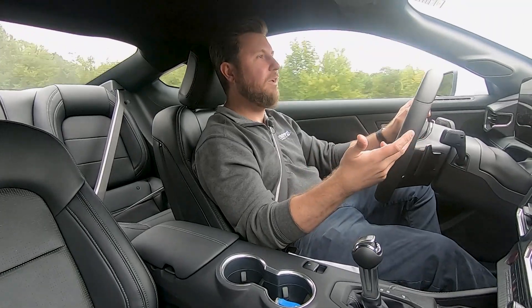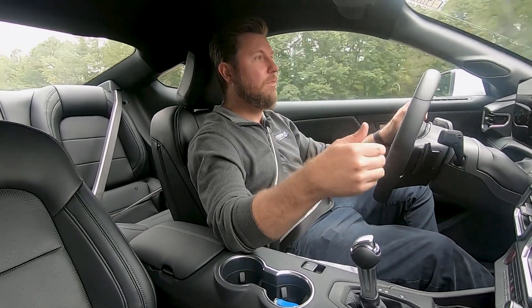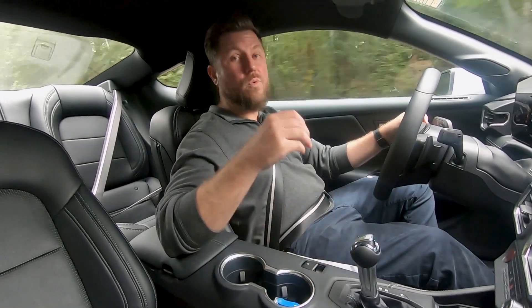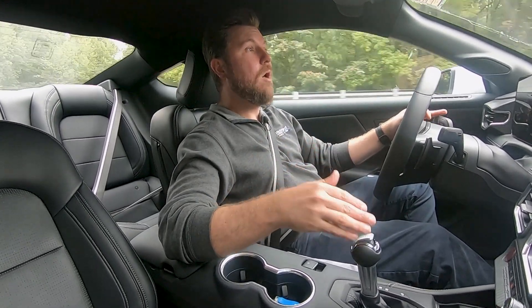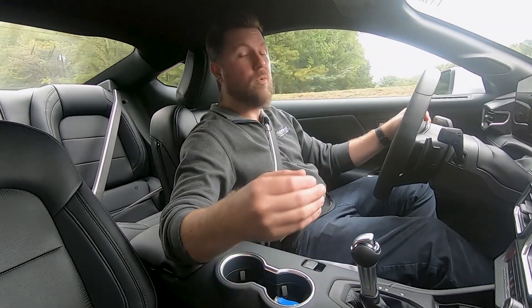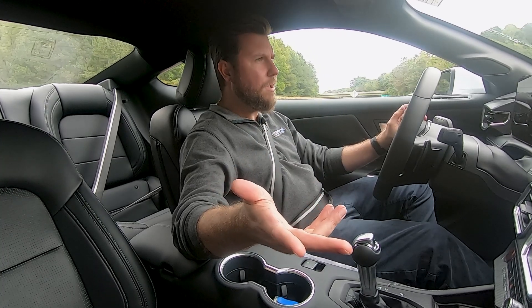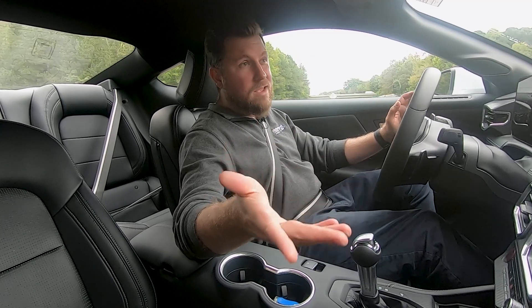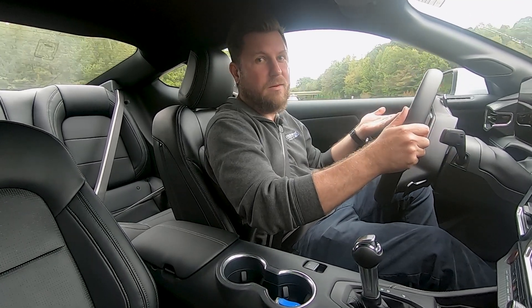Overall the 2024 Mustang is a blast to drive. The 10-speed is smooth, the 6-speed is fun, and if you want a sportier transmission you have the option of the Tremec in the Dark Horse. If you want to step up in the suspension category you can outfit MagneRide on the premium models and throw on summer tires for a little extra grip. Going with the EcoBoost gets you pretty good fuel economy: 22 city, 33 highway, and 26 miles per gallon combined. The V8 isn't bad either — 15 city, 24 highway, and 18 miles per gallon combined.